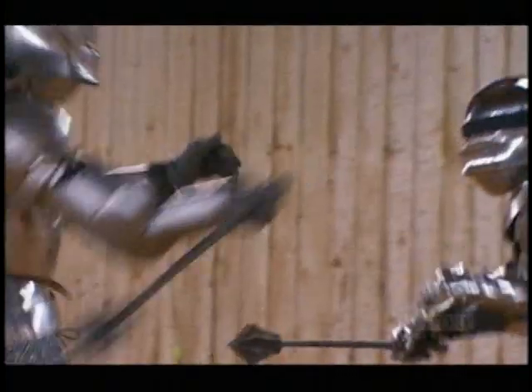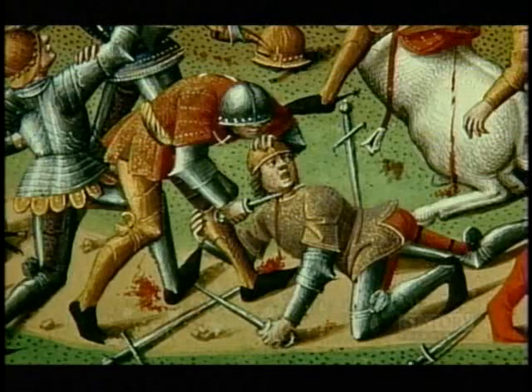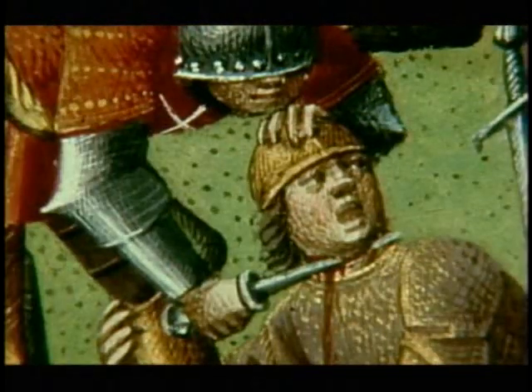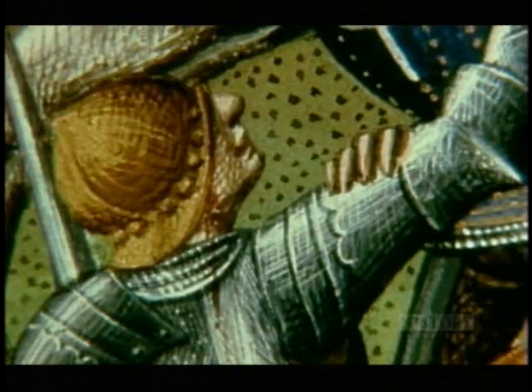It was a triumph of technological achievement, and its development was inextricably linked to that of other weapons of war. Throughout history, armor and weapons have competed in an arms race — one designed to protect the warrior from attack, the other intent on his destruction.